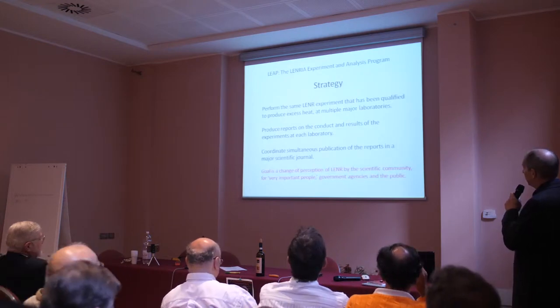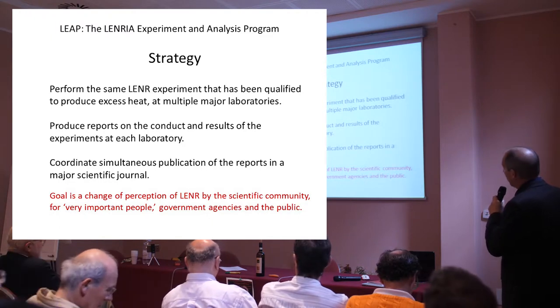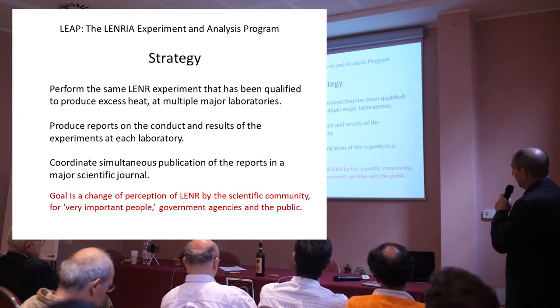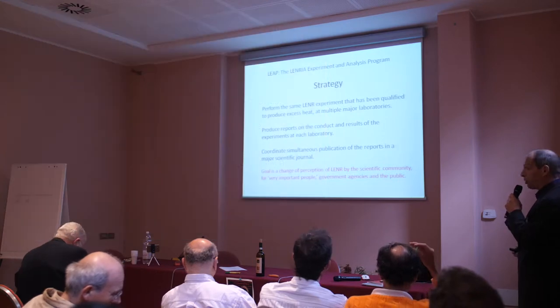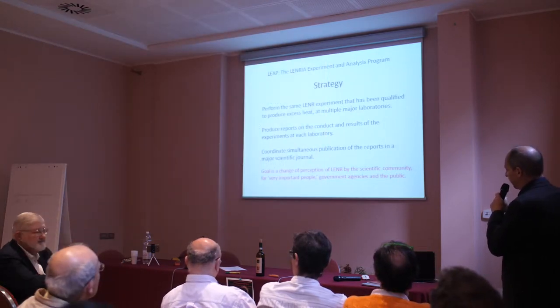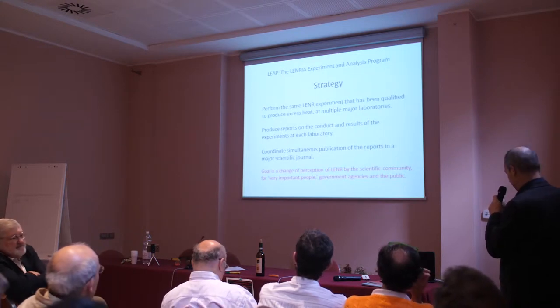Our strategy for the program is to perform the same LENR experiment that has been qualified to produce excess heat at multiple major laboratories. We'll produce reports on the conduct and results of the experiments at each laboratory. We'll then coordinate simultaneous publication of the reports in a major scientific journal. Our goal is a change of perception of LENR by the scientific community, government agencies, and the public.